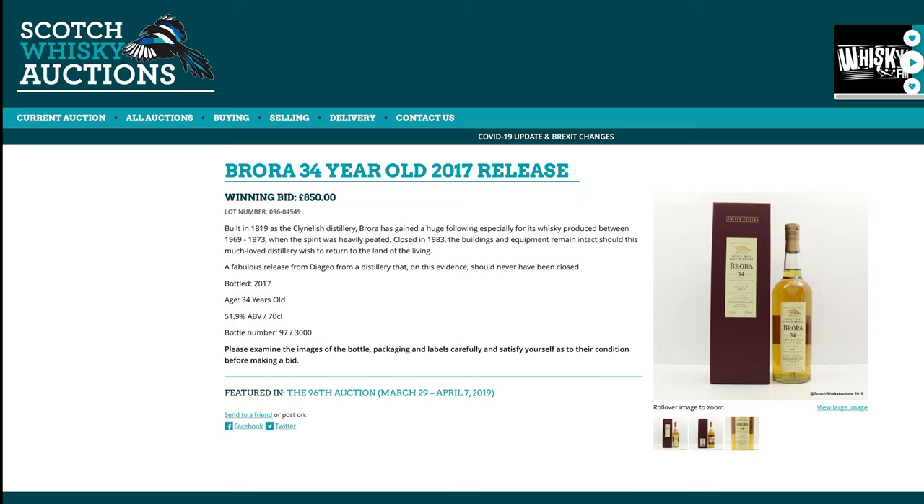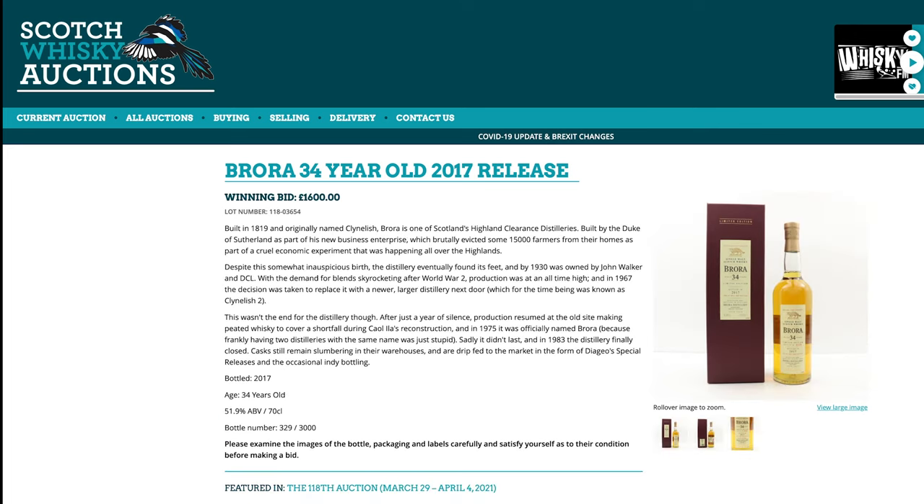Now, Brora's — the cheap ones, of course. This Brora 34-year-old was only £850 back then. And today? Almost double, a bit like the Ardbeg — it's gone up almost double. £1,600.